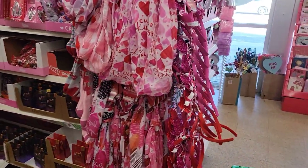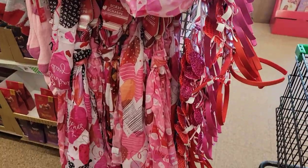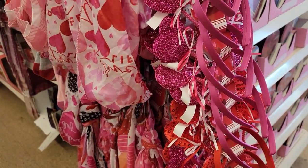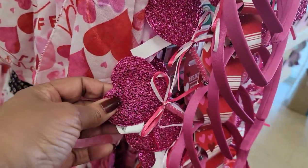And they have some more infinity scarves and the regular scarves and all the little headbands in red and pink.